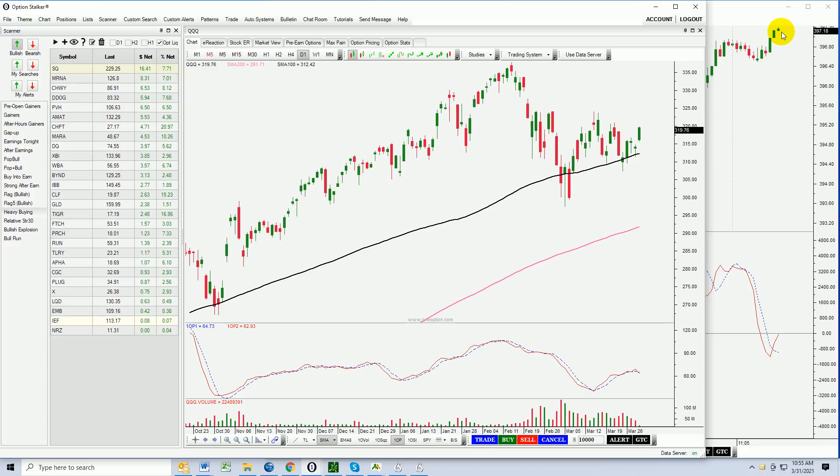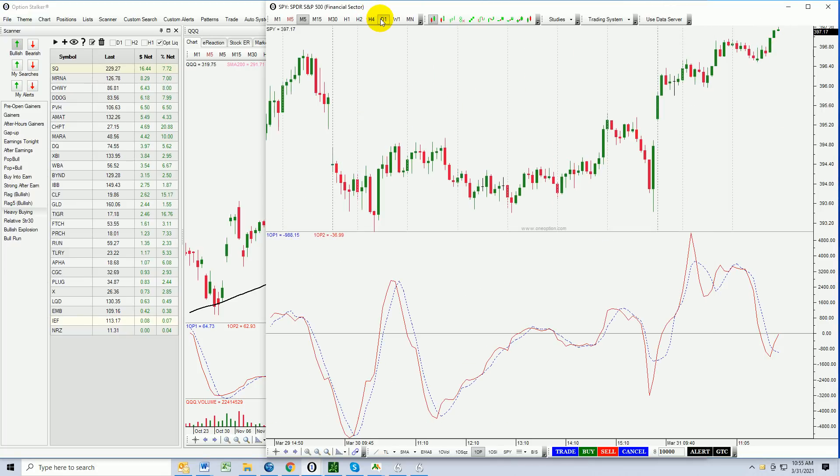Last week initial jobless claims were the lowest in months, and this ADP report was the strongest since September. States are opening up and we're going to see this economic rebound. I'm pretty excited because I think the market is going to be able to blow through that previous high.